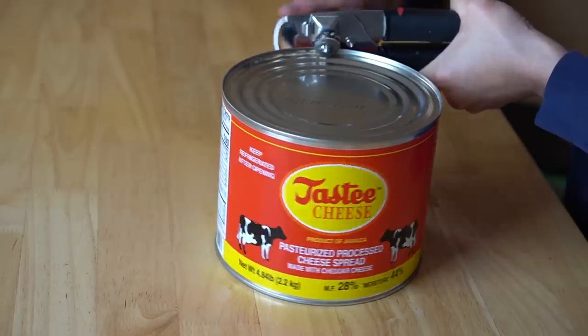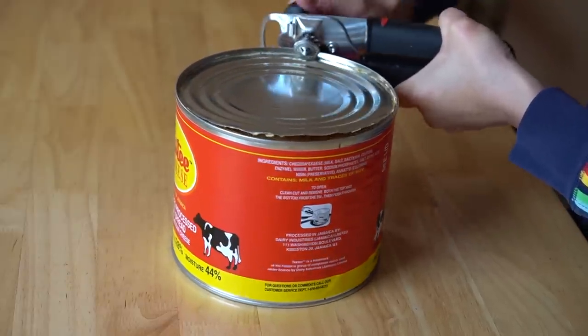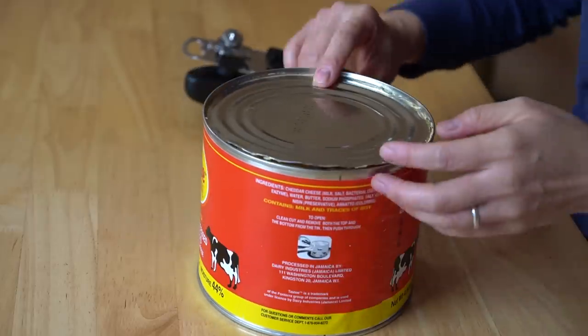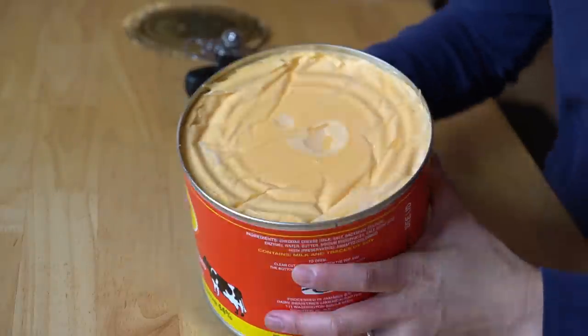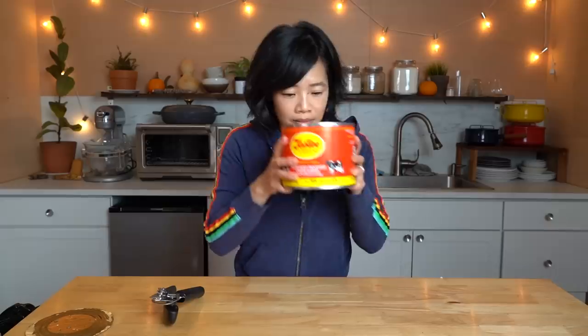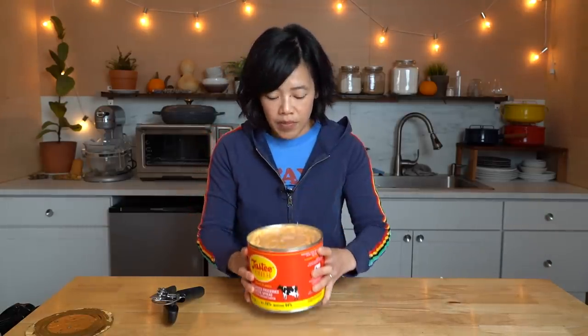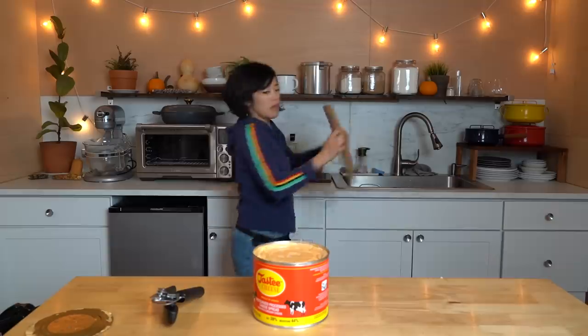Nice vacuum seal — good sign. What is the best way to open this or get the cheese out? Made it all the way around. Orange cheese — it looks a lot like Velveeta or something. It smells kind of cheesy. I think maybe the easiest way to get this out will be to open both sides of the can. I'll grab my cutting board and push it out.